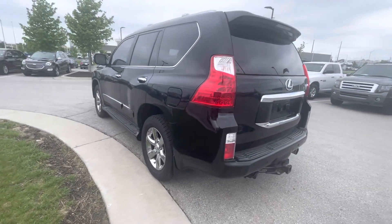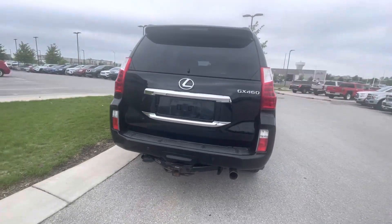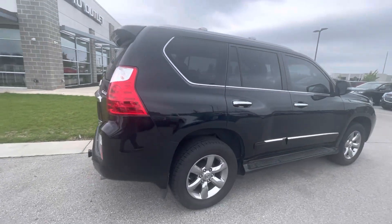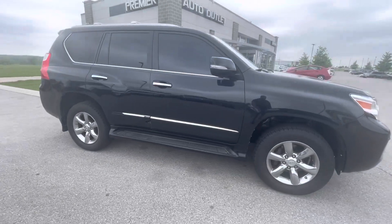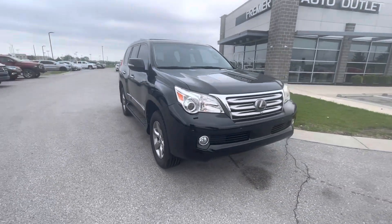In the meantime, if you need any other information about this vehicle — if you need Carfax information, if you want to schedule an appointment to come over and test drive it, or you need me to help you start an approval with financing options — you're more than welcome to call me, send my cell phone number, text me, or email, however it is easier for you.